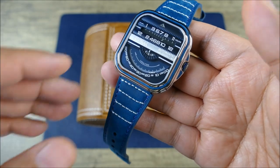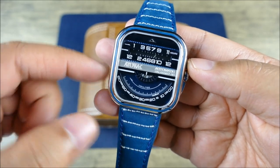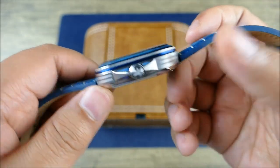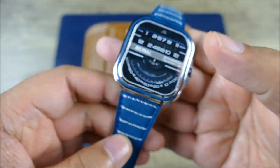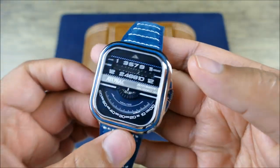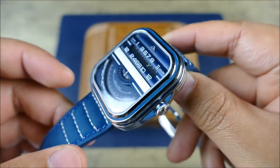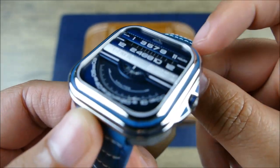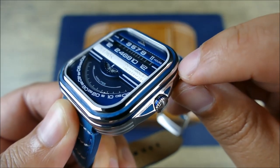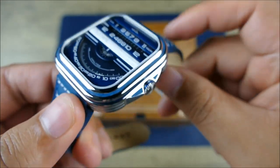It's a 42 millimeter diameter watch, 13.5 millimeters thick, and 45 millimeters lug to lug. It's 316L stainless steel. It has a flat sapphire crystal as you can see, and it does have this kind of stepped, polished, and coated bezel — you can see the polish and then in between there's that blue coating.